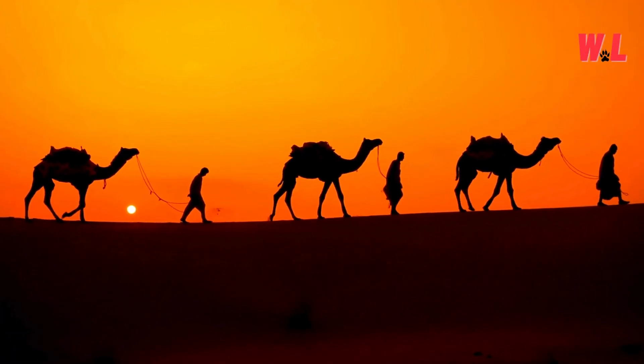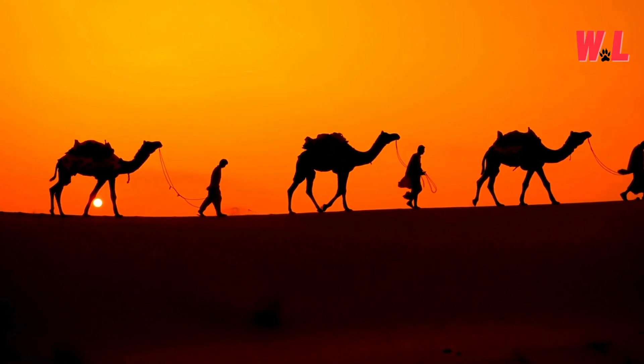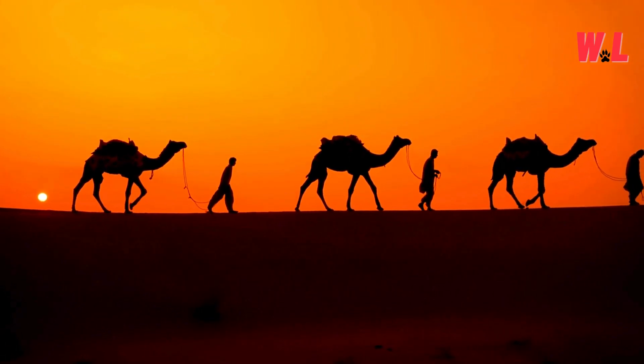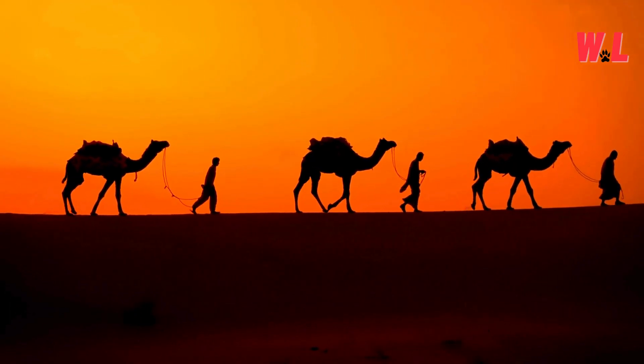As the sun dips below the horizon, painting the desert sky with hues of crimson and gold, we bid farewell to our hump-backed heroes, the camels. Through the shifting sands and blazing sun, they have shown us the true meaning of resilience and adaptation in the face of adversity.